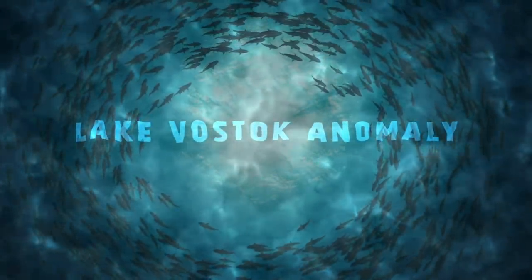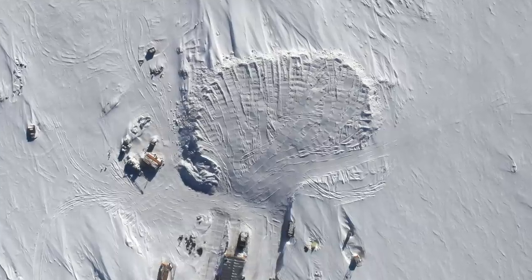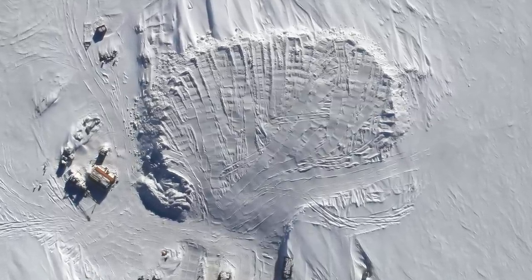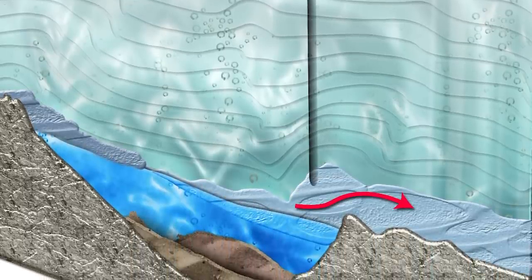Lake Vostok Anomaly. The existence of Lake Vostok, buried under miles of ice, was first postulated in the 1960s. It wasn't until 1993 that its presence was confirmed through satellite-based radar altimetry. Lake Vostok is the largest of Antarctica's 400 subglacial lakes, located beneath Russia's Vostok Station about 800 miles from the South Pole. This 5,600-square-mile freshwater lake lies under 2.5 miles of ice. In 2001, NASA scientists identified a massive magnetic anomaly on the east coast of this 35 million-year-old lake. According to researcher Michael Studinger, this anomaly is so big that it can't be caused by a daily change in the magnetic field.